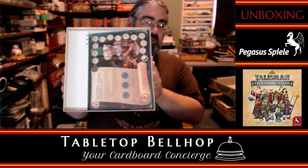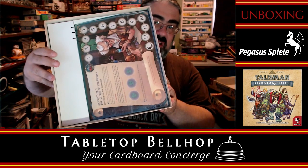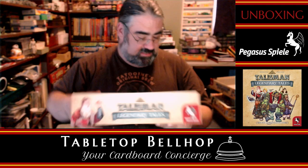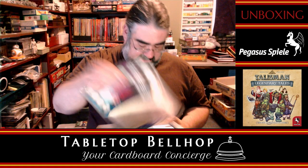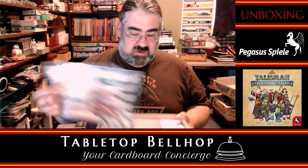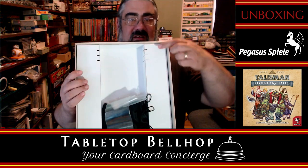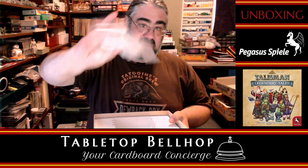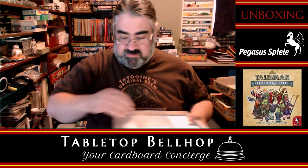Terrible box insert. Come on, what is this? What is with games and lack of box inserts? I don't know what these slits are — there's slits at the top for no reason I can see. I do see baggies though — bonus. If you're not going to give me a box insert, at least give me baggies. Thank you, appreciate it.